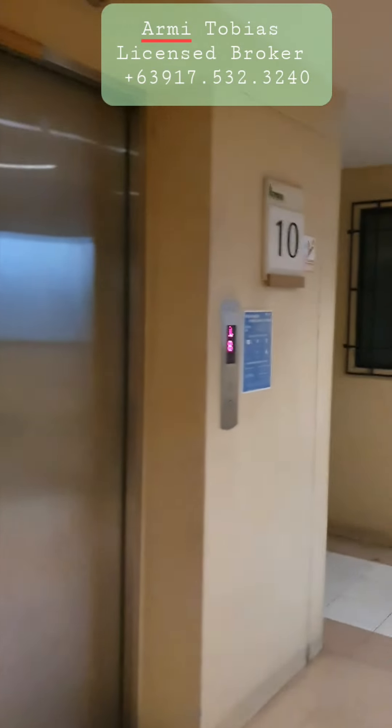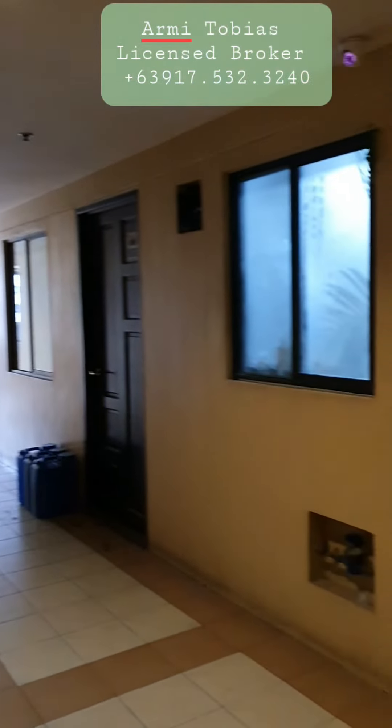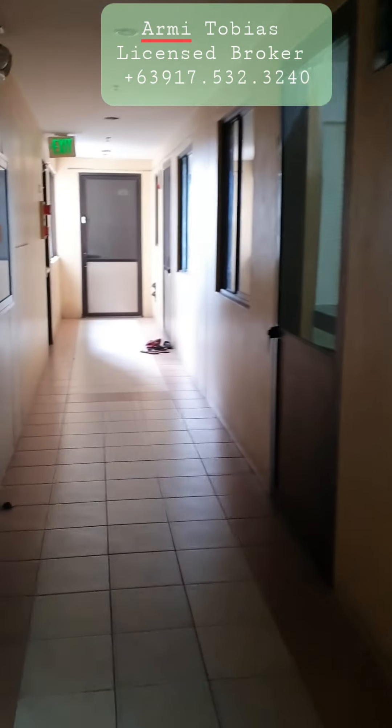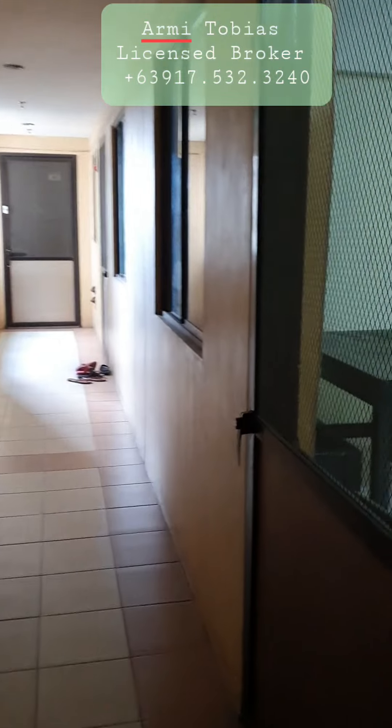We're now in Cypress Towers here in Taguig and we're here to check a semi-furnished two-bedroom unit on the 10th floor.